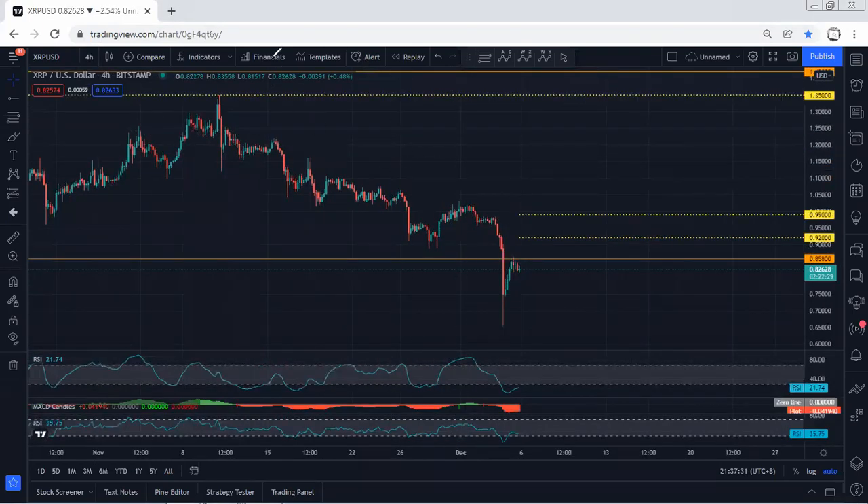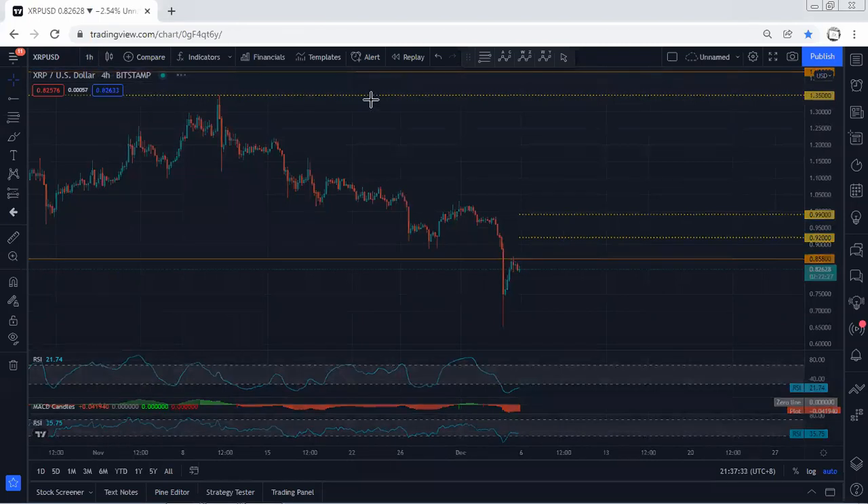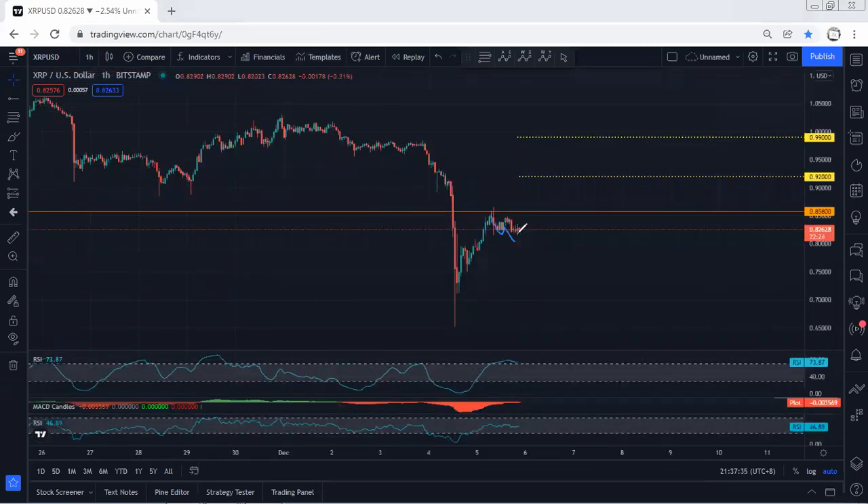Moving to the four-hour chart — similar to what we explained on the one-hour chart. If the price is going to drop as a corrective move, we just let it go. Then from there, any reversal or any opportunity for buy, we'll take it. We just follow the chart, and if I see any update I will share. Thanks.